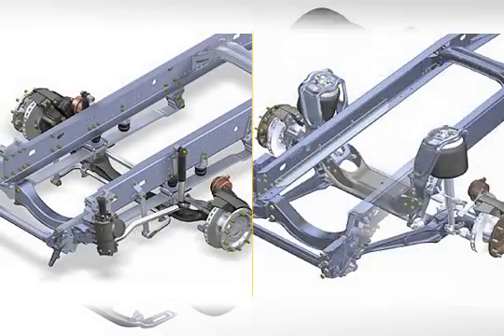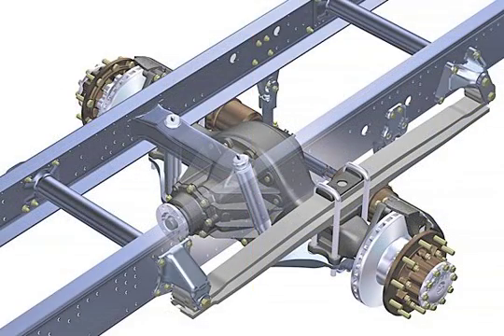The frame is designed to allow the various suspension elements to be used in a modular manner. On flatbed chassis, there is an evenly spaced hole matrix for mounting the body.